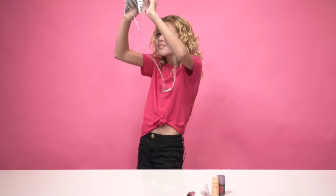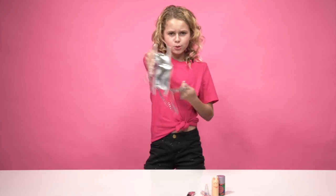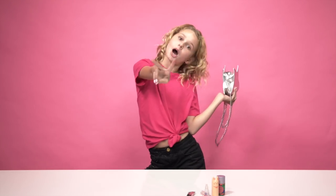That's it! That was What's In My Bag. I hope you enjoyed. Ruby Rose, peace and out. Bye!